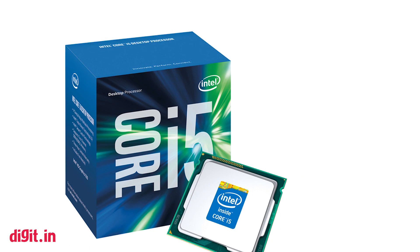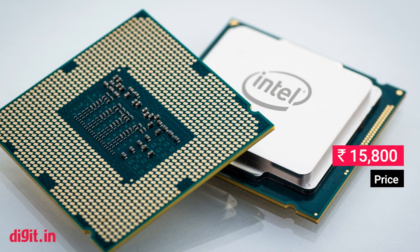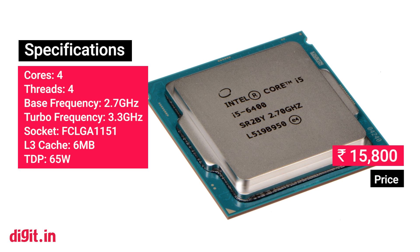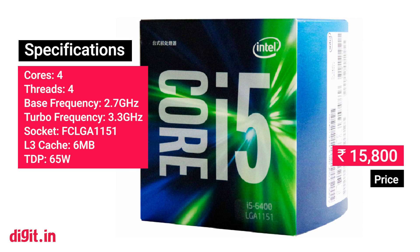Intel Core i5-6400. Nobody needs an i7 for gaming, and getting an unlocked processor should be kept for later if you have the budget for it. The Intel Core i5-6400 hits the right balance between price and performance. Moreover, these new generation CPUs are much more power efficient than all previous generations.